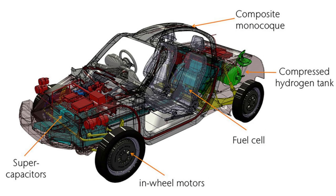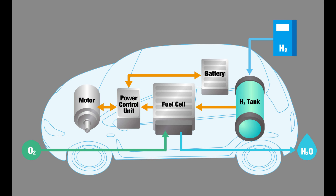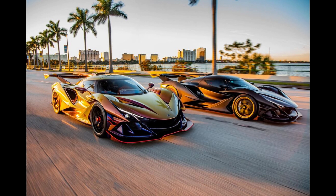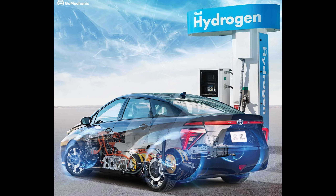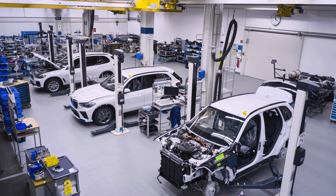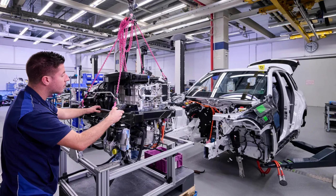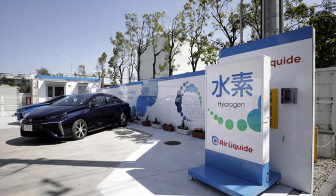This separation of protons and electrons is essential for the fuel cell's functioning. The cathode, situated on the other side of the fuel cell, receives oxygen from the air. The oxygen combines with electrons from an external circuit to form oxygen ions on the cathode surface. Protons generated at the anode travel through the polymer electrolyte membrane (PEM) to reach the cathode, creating an electric current flow.